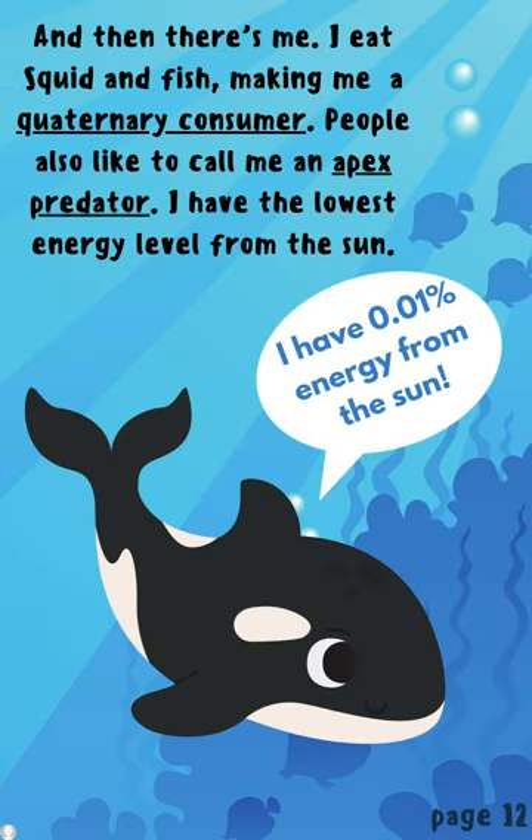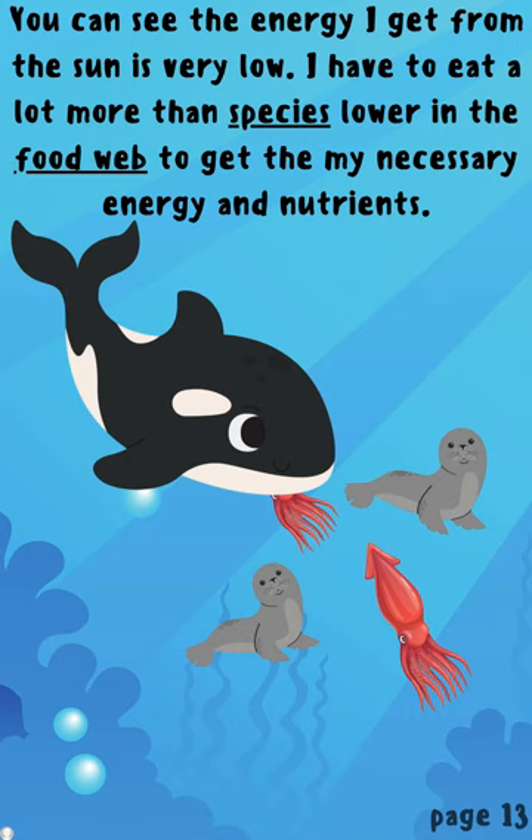And then there's me. I eat squid and fish making me a quaternary consumer. People also like to call me an apex predator. I have the lowest energy level from the sun. You can see the energy I get from the sun is very low. I have to eat a lot more than species lower in the food web to get my necessary energy and nutrients.